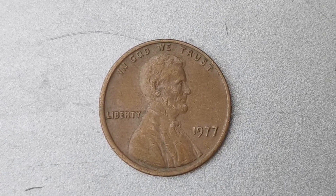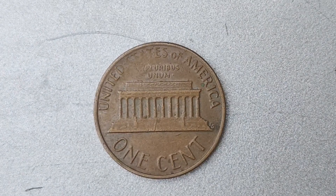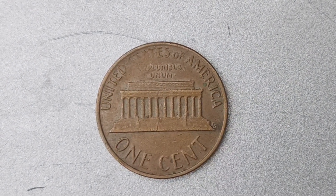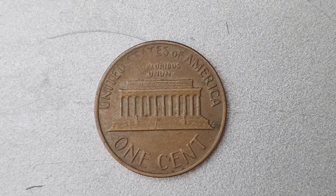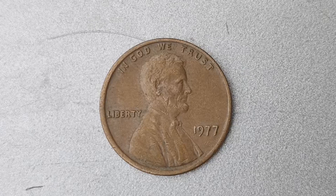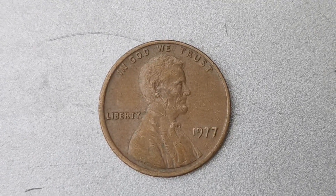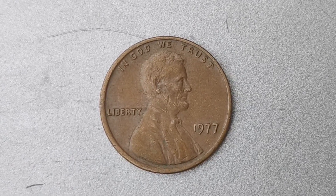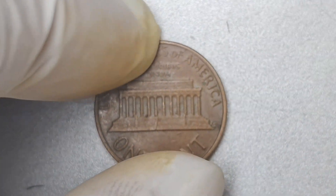It all comes down to the law of supply and demand. In the world of numismatics, rarity and desirability are key factors that determine the value of a coin. And when you have a coin as scarce and sought-after as the 1977 No Mint Mark Lincoln penny, collectors are willing to pay top dollar to add it to their collections. Imagine trying to find a needle in a haystack — that's essentially what it's like trying to track down a 1977 No Mint Mark Lincoln penny. With only a handful of specimens known to exist, this coin is as elusive as it is valuable.